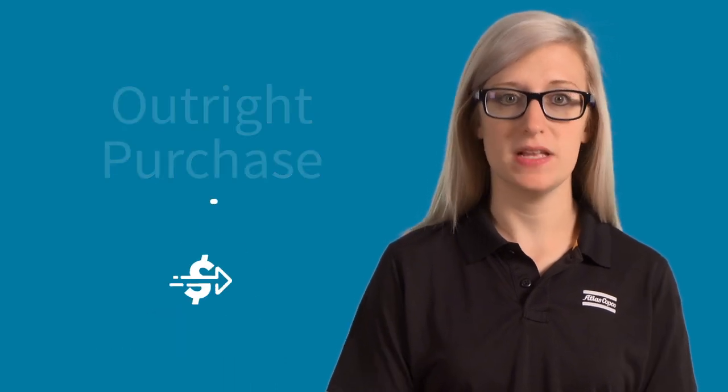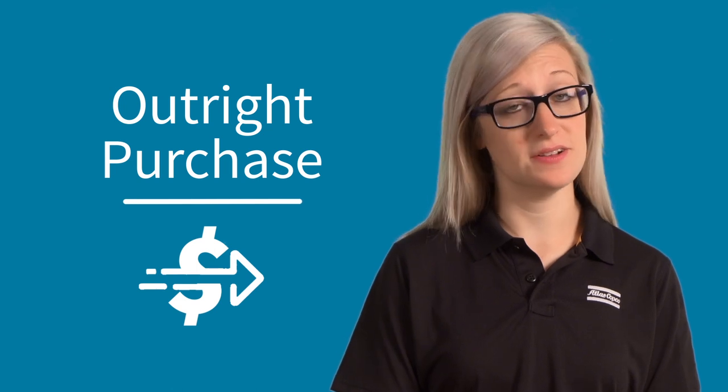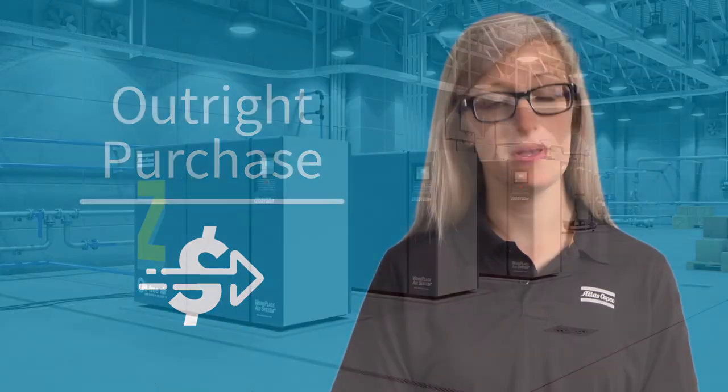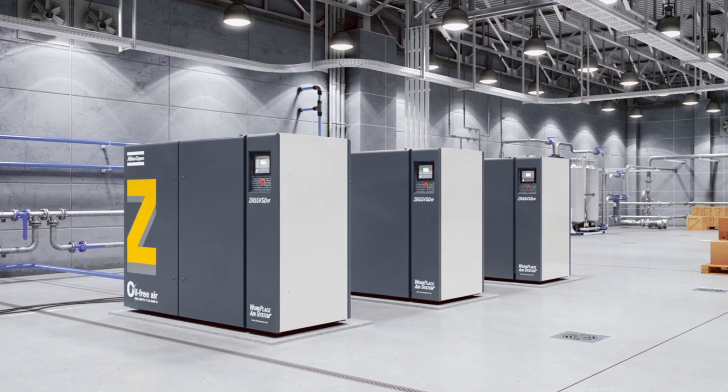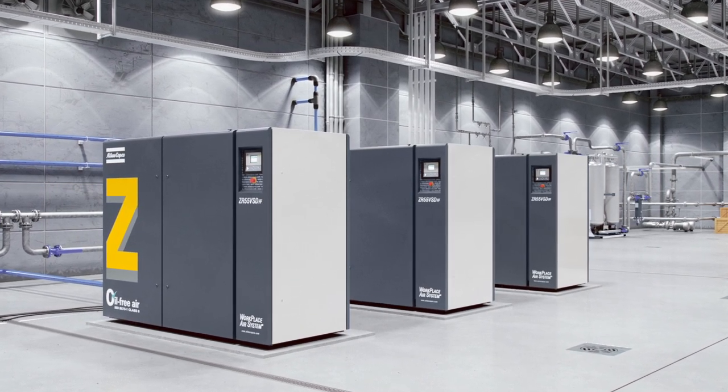When you're thinking about purchasing a new air compressor, what comes to mind? That's right, just buying the compressor outright. And while an outright purchase is certainly the traditional way to purchase a compressor, there's been a shift in recent years in the way that compressed air providers approach equipment purchases to make purchases more flexible. Let's talk about the options.